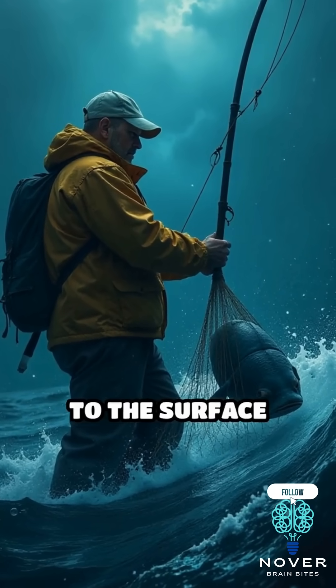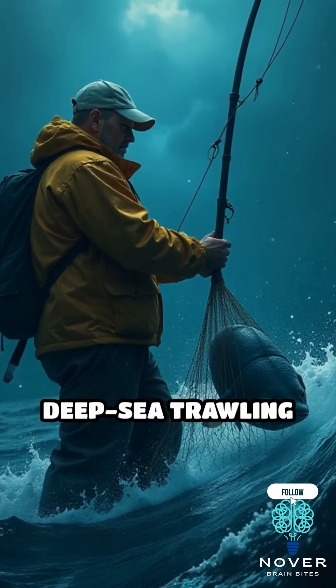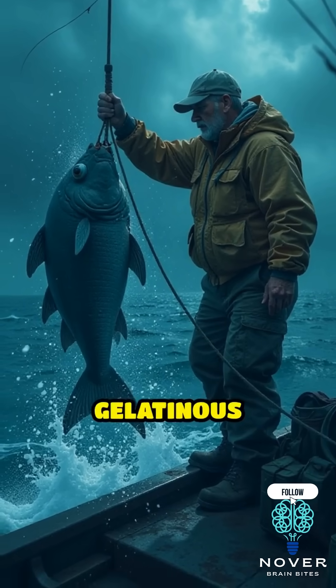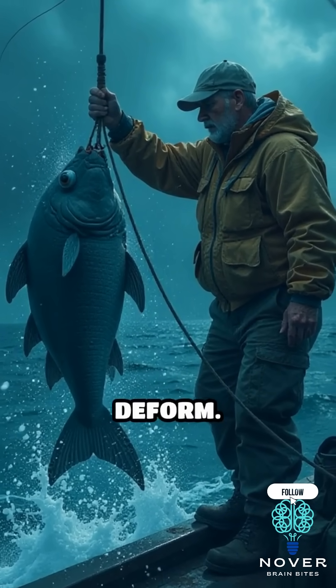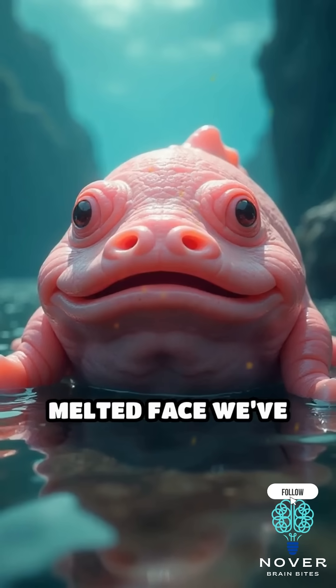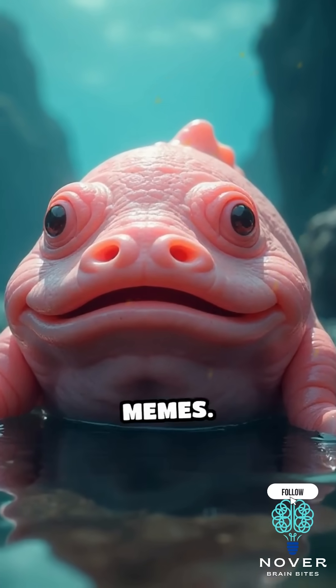But when it's brought to the surface, like during deep-sea trawling, the sudden drastic drop in pressure causes its gelatinous body to expand and deform. Its tissues puff up, giving it that famous droopy, melted face we've all seen in viral memes.